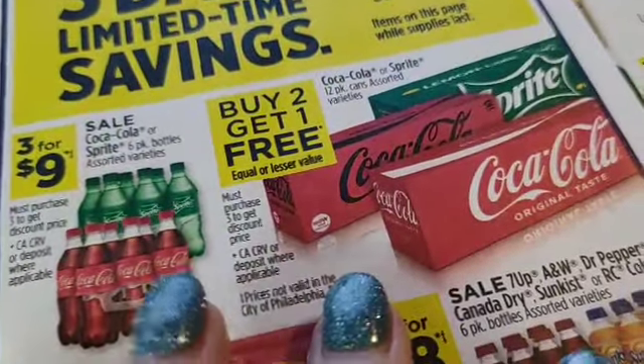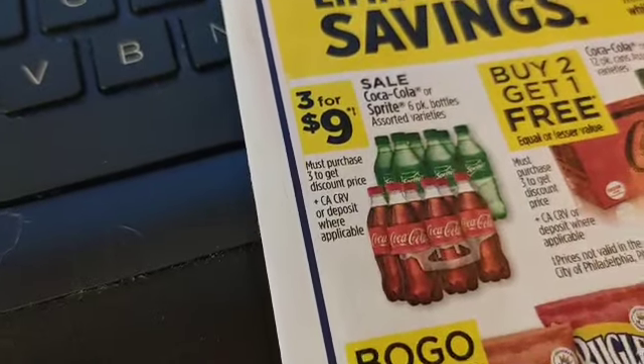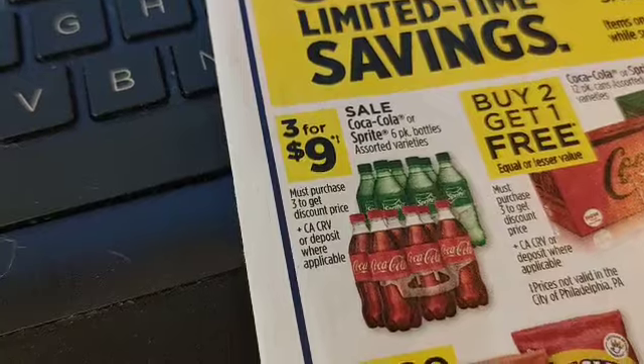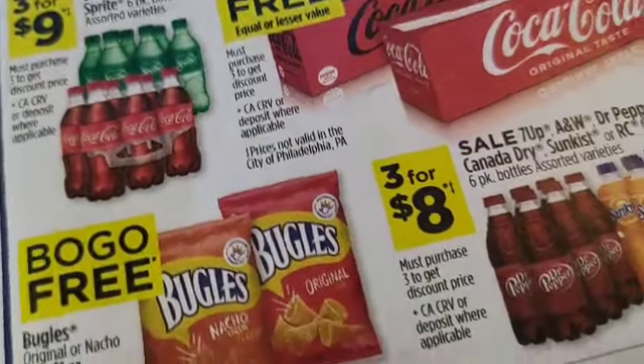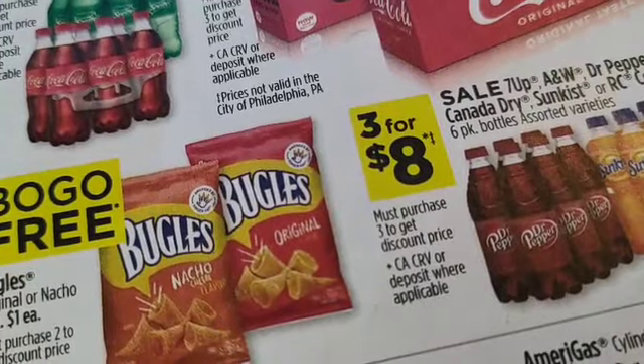We've got the buy two get one free on Coke products — three for nine on the bottled Coke products. Three for eight on the Dr Pepper and Sunkist. You've also got BOGO on Bugles.